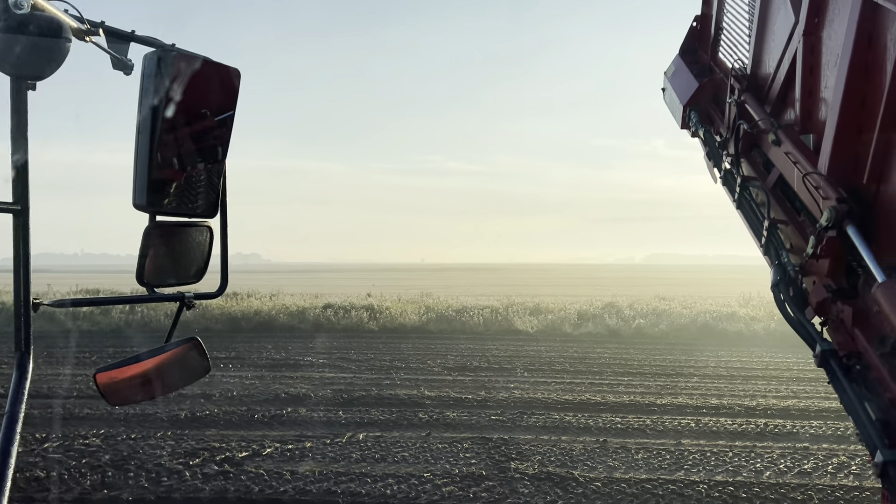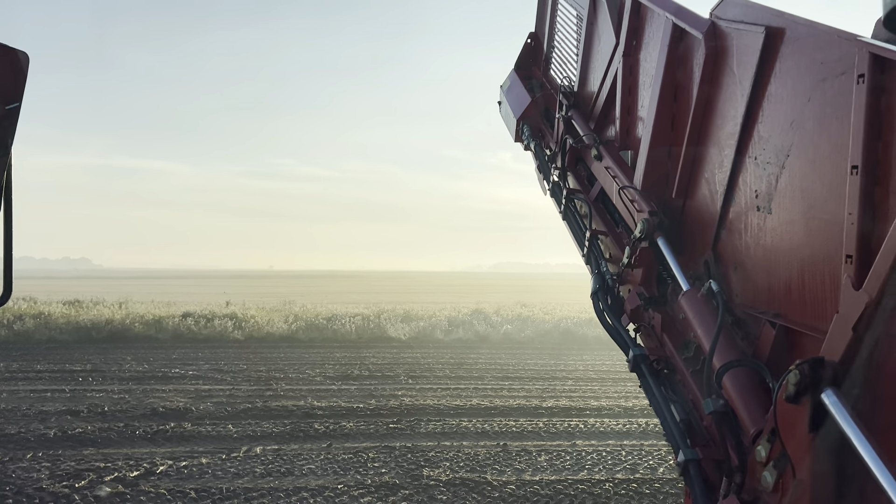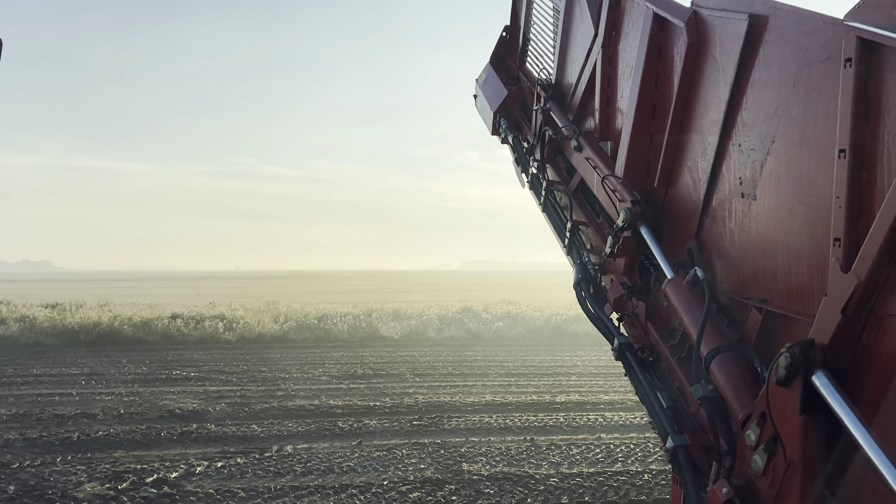Just never gets tired of it, it's lovely. All the little birds there - don't know what they are, should do I suppose.